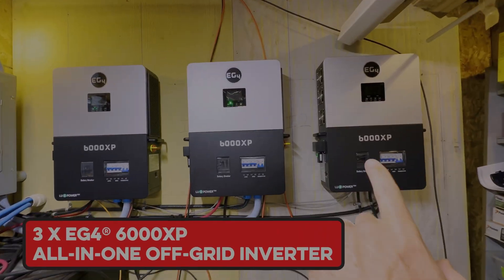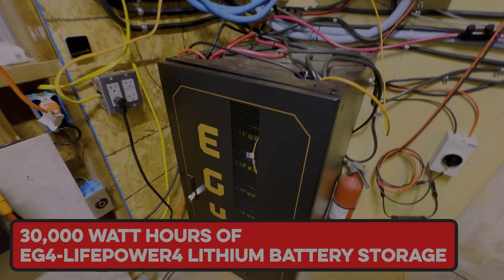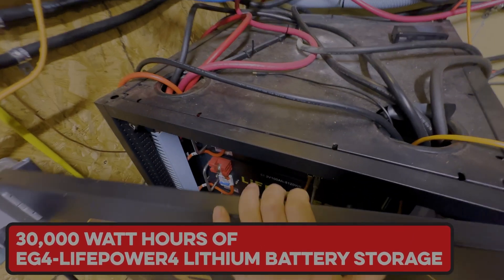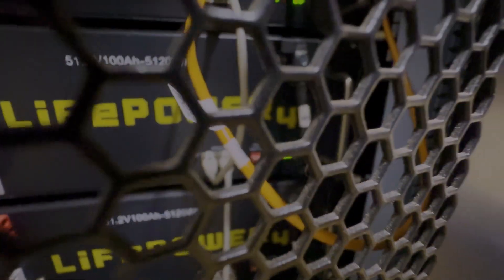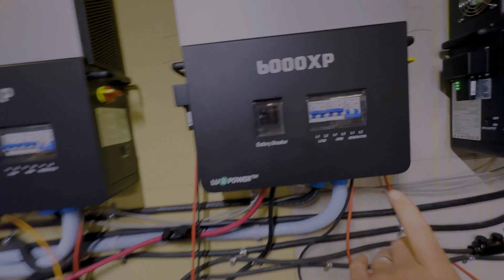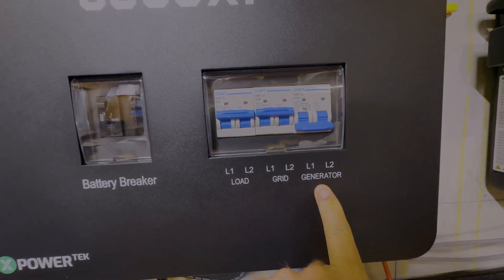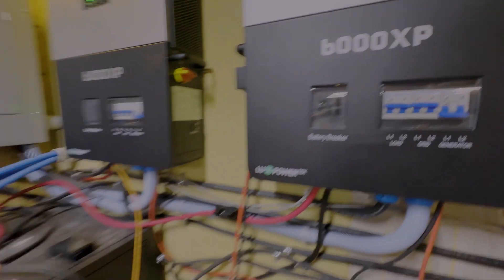Our system is powered by three EG4 6000XP units, and we have 30,000 watt-hours of battery storage. They're a little over 50% state of charge. The goal right now is to use the generator to charge these. They do have a generator port right here where I could feed directly in and then back-feed to the batteries.